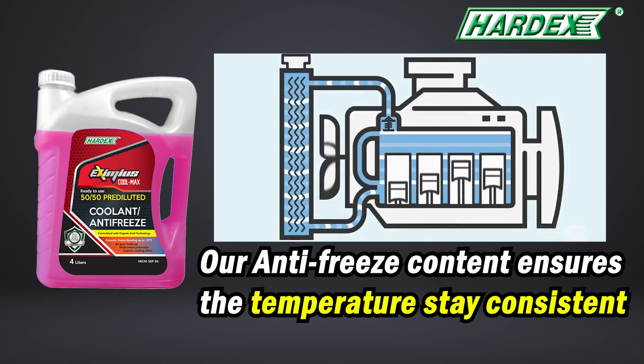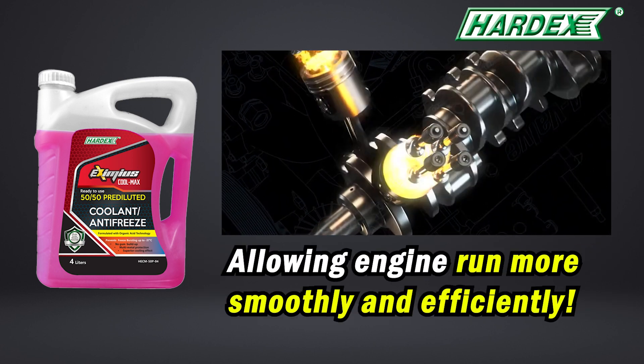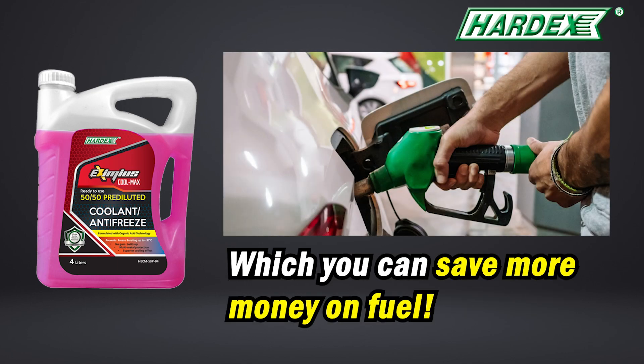Our antifreeze content ensures the temperature stays consistent and prevents the engine from overheating, allowing the engine to run more smoothly and efficiently, which means you can save more money on fuel.